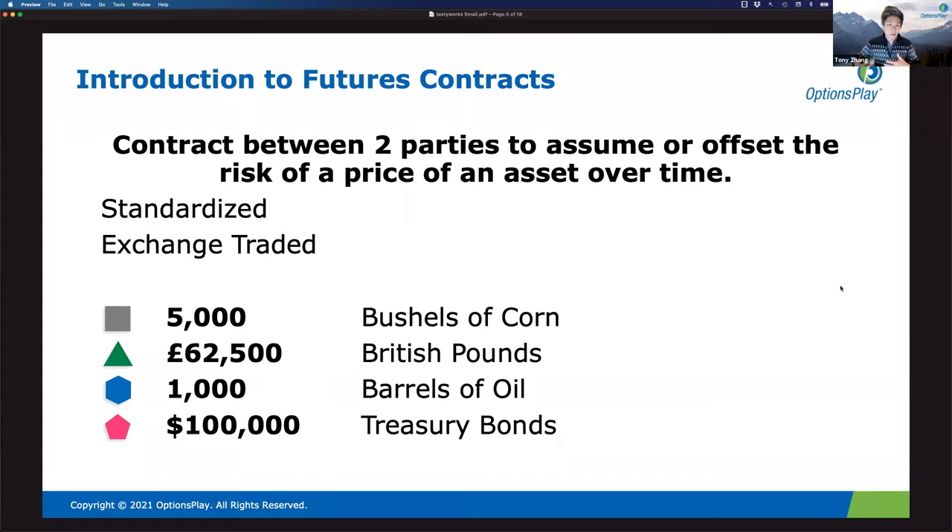There are steep learning curves with futures. First, contract sizes come in all different shapes and sizes — that's a real challenge for beginners. Many are very large, so if you want direct exposure to oil or gold, those contracts are simply outside the scope of most retail investors. Even more confusing than contract sizes are tick sizes — e-minis are $12.50, others are $6 — tick sizes are really different across the spectrum. Bonds and notes are still quoted in fractions and haven't been decimalized.